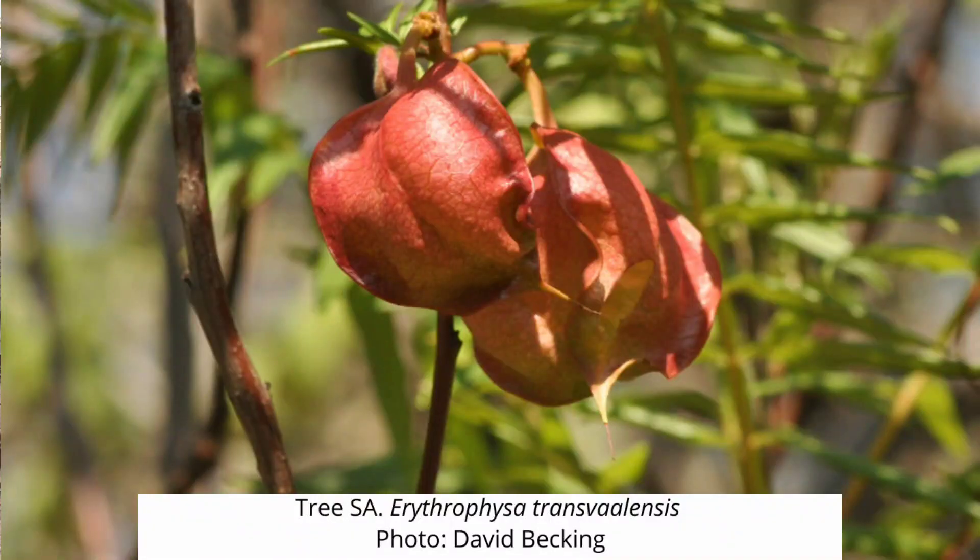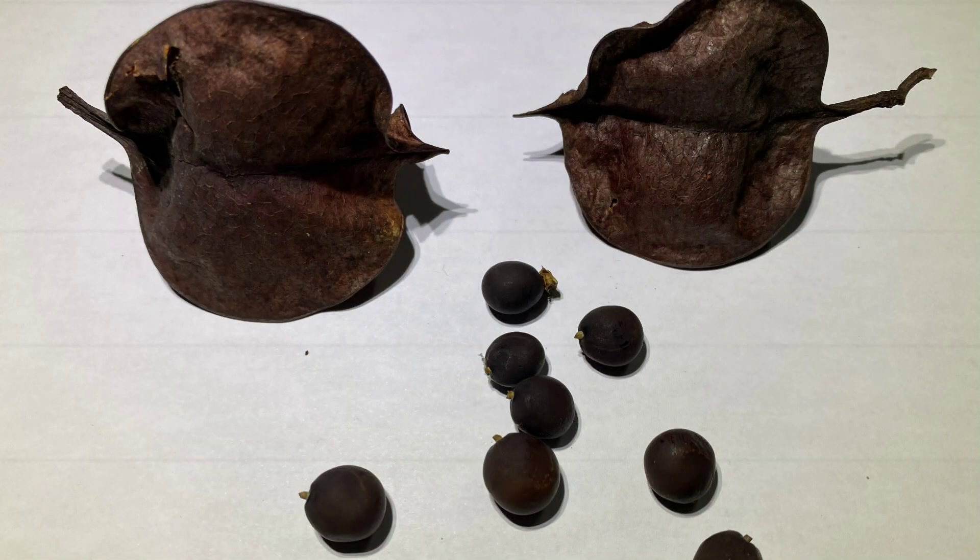So where does the name Red Balloon come from? The red balloon is a tree with the scientific name Erythrophyzer transvalensis, and it has a relatively limited distribution in the northern parts of South Africa into Zimbabwe. Quite a few archaeologists felt that the seed of the red balloon had been used as beads by Iron Age agriculturalist people, and that the red balloon seeds could be traced to where these people had moved.